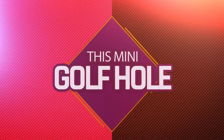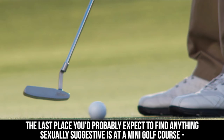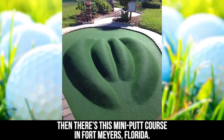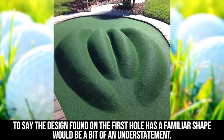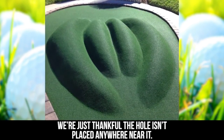This Mini Golf Hole. The last place you'd probably expect to find anything sexually suggestive is at a mini golf course — just putters, astroturf, and the occasional obstacle. Then there's this mini putt course in Fort Myers, Florida. To say the design found on the first hole has a familiar shape would be a bit of an understatement. We imagine more than a few parents get a chuckle out of this. We're just thankful the hole isn't placed anywhere near it.